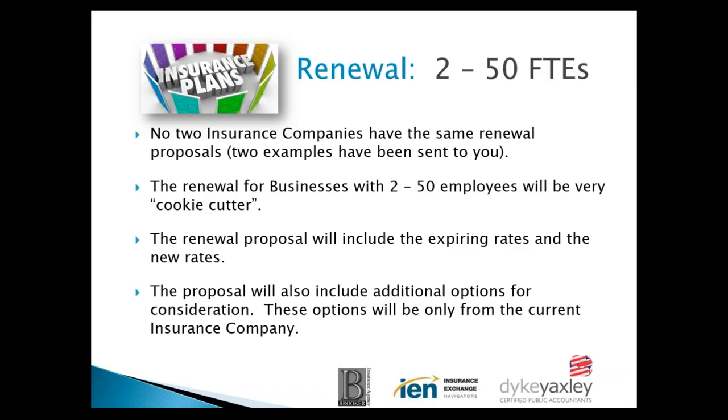Even though they're cookie-cutter, you could still have maybe 20 or 30 different plans to choose from. If a deductible or co-pay is set at a certain amount, that's what it is — nothing flexible. But you could still have a choice of a number of options; they generally have a minimum of 10 to 15 choices. The renewal proposal will include both the expiring rates and the new rates and should include additional options, which will only come from the current insurance company you're doing business with.